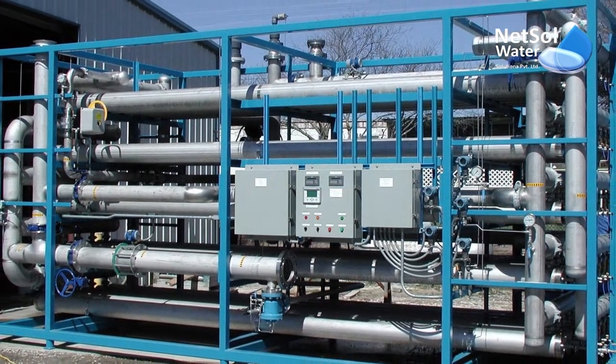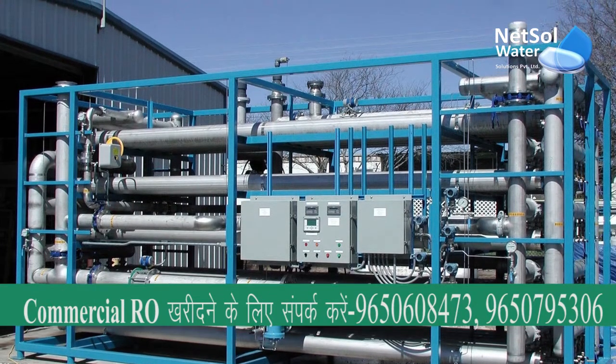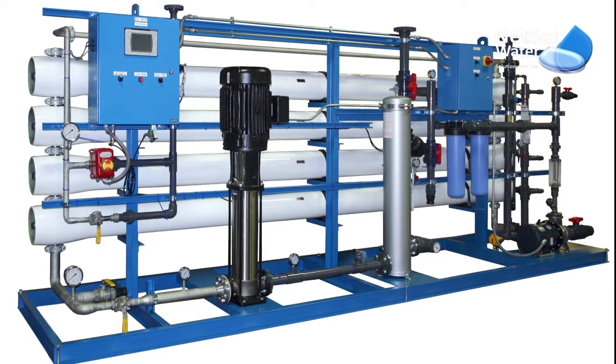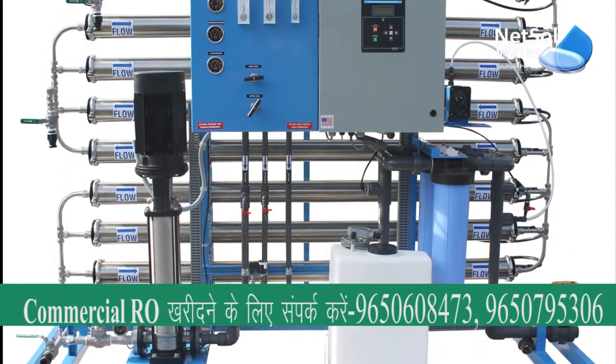Hello friends, I'm from NetSol Water Solutions, a one-stop destination for all your water and wastewater treatment needs. NetSol Water Solutions specializes in RO systems for a wide range of industrial and commercial applications. Today we are going to talk about commercial RO plant manufacturers in Delhi.